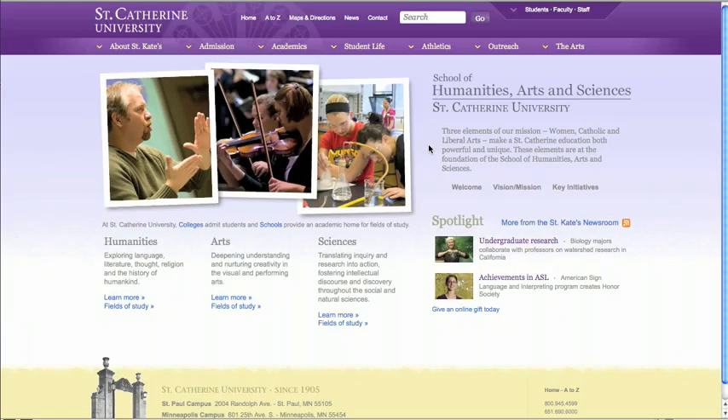Schools provide academic homes for all St. Catherine fields of study. Each school features a welcome from its dean, as well as paths to its vision and mission and key initiatives. For this school, we have Humanities, Arts, and Sciences. You can learn more and view the fields of study.